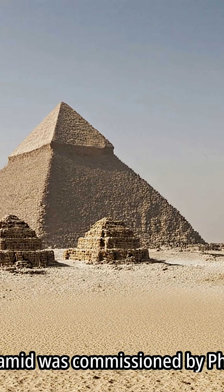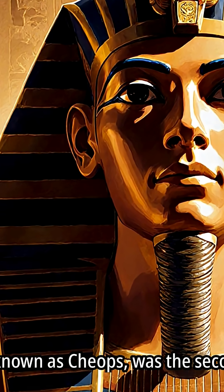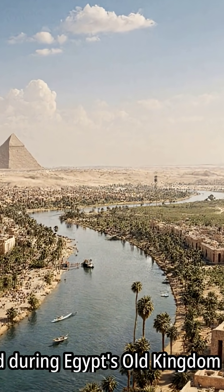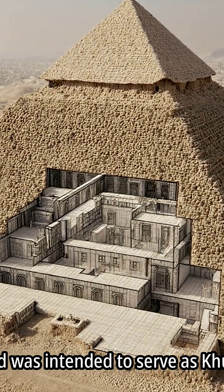The Great Pyramid was commissioned by Pharaoh Khufu, also known as Cheops, who was the second pharaoh of the Fourth Dynasty. He ruled during Egypt's Old Kingdom period, and the pyramid was intended to serve as his tomb.